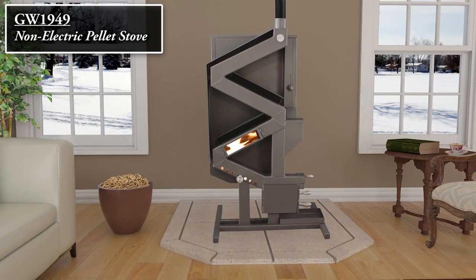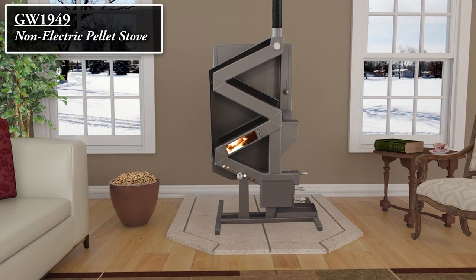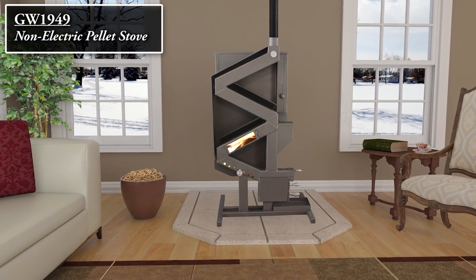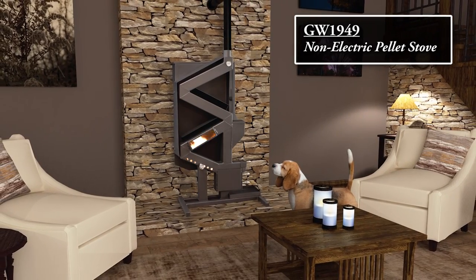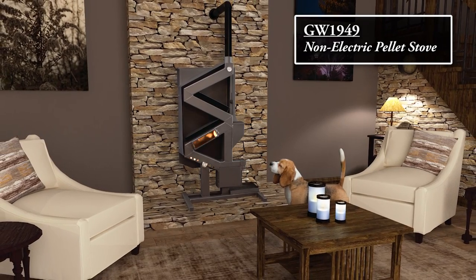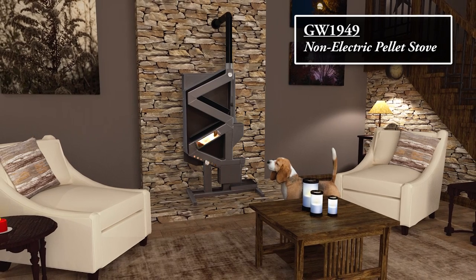The GW1949 Wiseway from U.S. Stove eliminates the need for electricity by utilizing a natural gravity feed system that eliminates all mechanical parts, meaning less maintenance and less breakdowns. This revolutionary design is the only EPA certified and UL listed non-electric pellet stove on the market today.